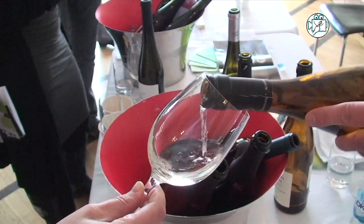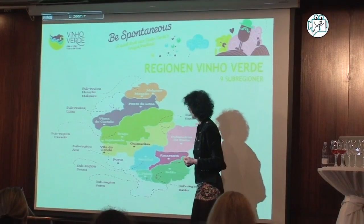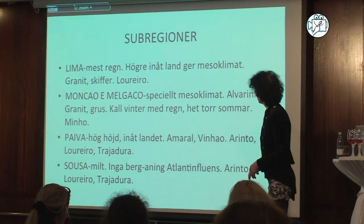I think that the producers can show the difference between the wines. This is the part that lives along the Atlantic.